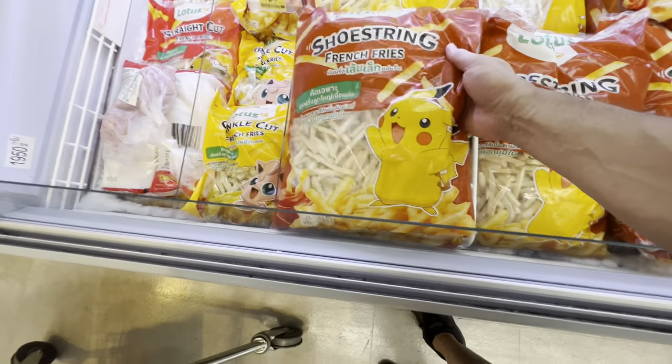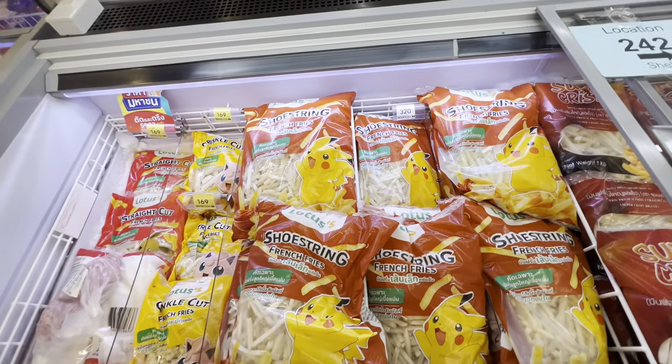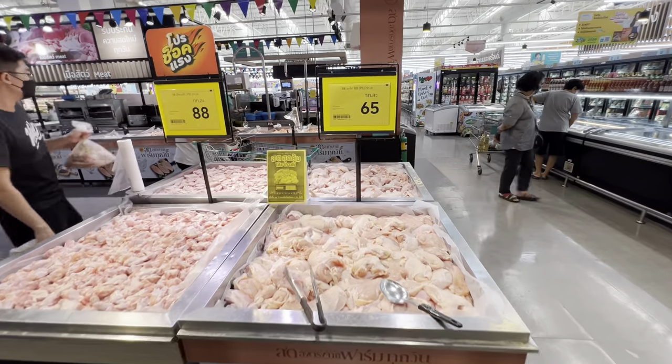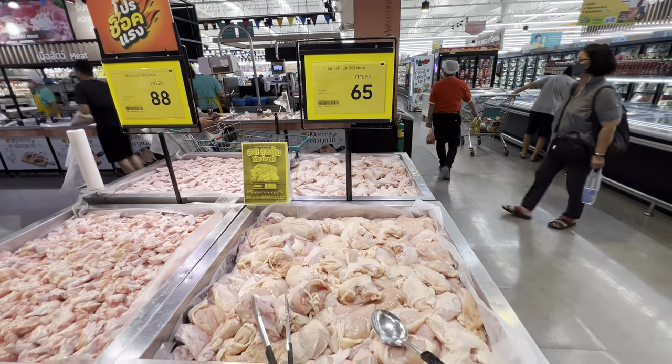We're now getting more into the fresh food section. It is one o'clock in the afternoon and I haven't eaten a single thing today, so I'm definitely going to pick up some things for lunch. A two-kilogram bag of Lotus's own-brand french fries is 320 baht, a little under ten dollars. Chicken breast is 65 baht per kilogram — a kilogram is 2.2 pounds — so that's a dollar ninety per kilo, or about a dollar per pound for chicken breast.